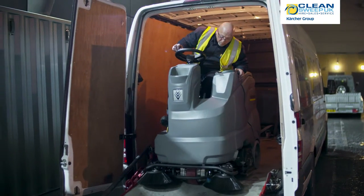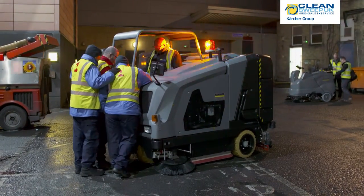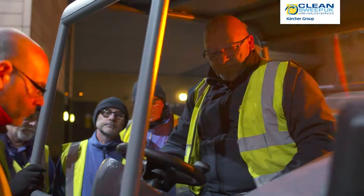This has led to the installation tonight of three major pieces of equipment. One is the B300 scrubber dryer and sweeper combination machine, which we've chosen for a number of reasons.